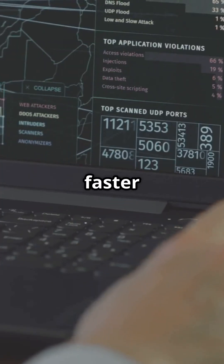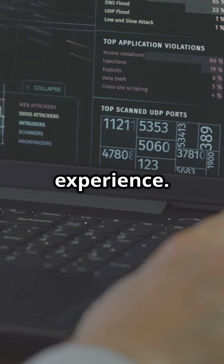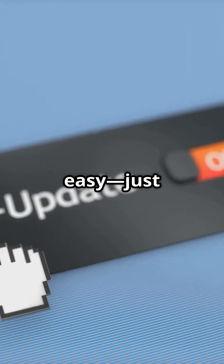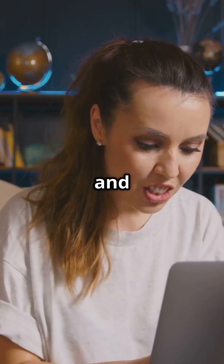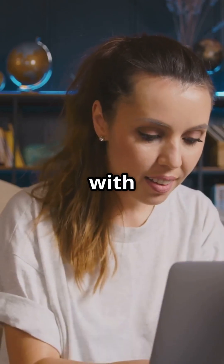Plus, Windows 11 is faster and smoother, offering a better user experience. Upgrading is easy — just go to settings and check for updates. Don't wait! Upgrade to Windows 11 now and enjoy a safer, speedier PC with new features.